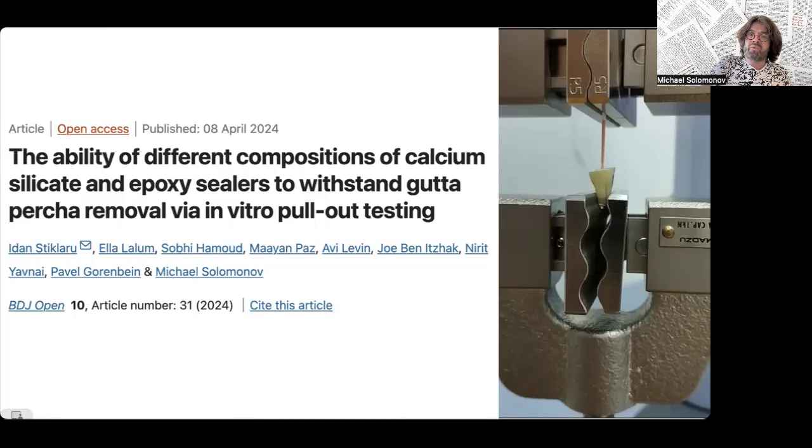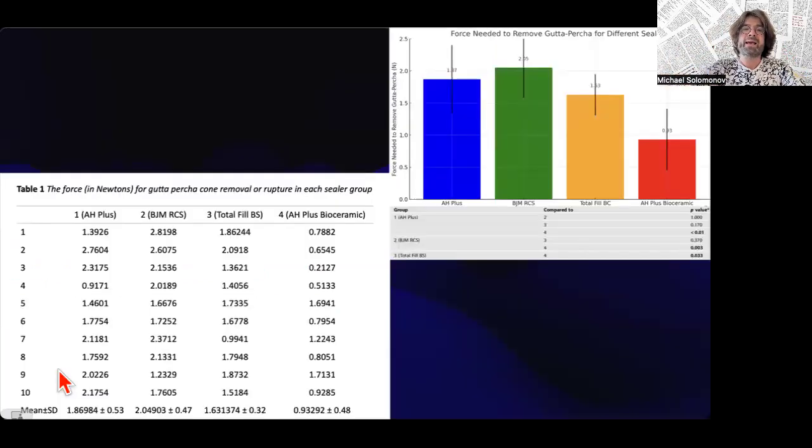We also had a control group — a tooth with a canal and gutta-percha inside but without sealer — because the idea was that maybe some contact between the gutta-percha and the canal walls alone could prevent pull-out. But it was zero — it just came out. Now I can show you the final result. We can see that H-plus, BGM, and Total Fill have a statistically significant difference compared to the H-plus Bioceramic group in resistance to pull-out of gutta-percha.